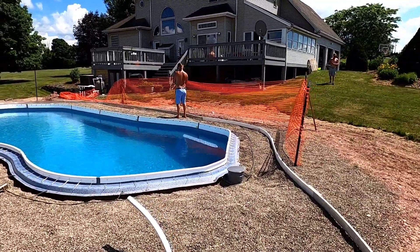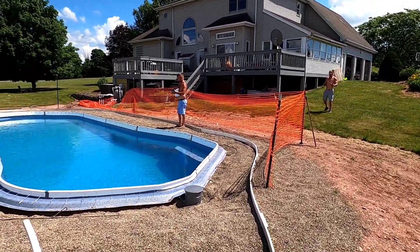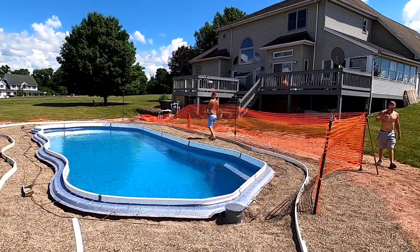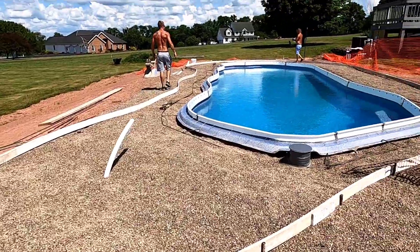Best Father's Day present ever — yeah, on Father's Day this is what my dad wanted. I mean, I guess a couple thousand dollars is a good present. Pretty interesting shape we got going on here, I like it.